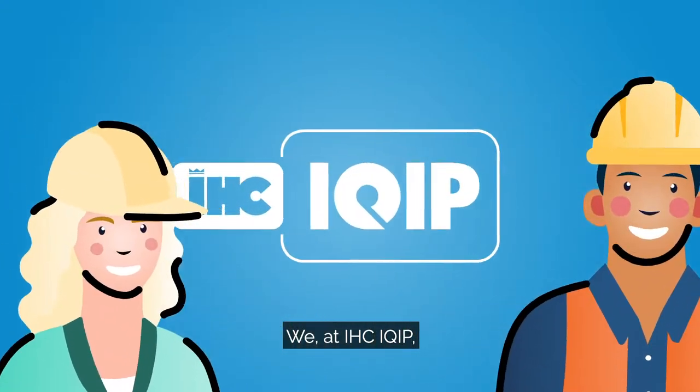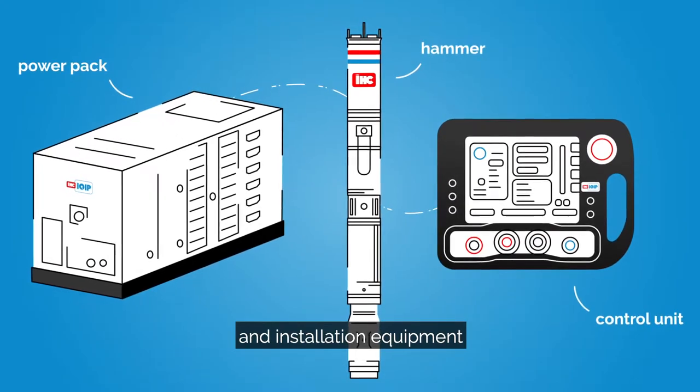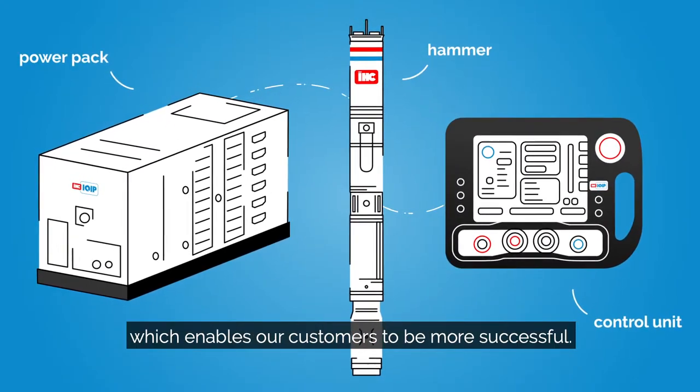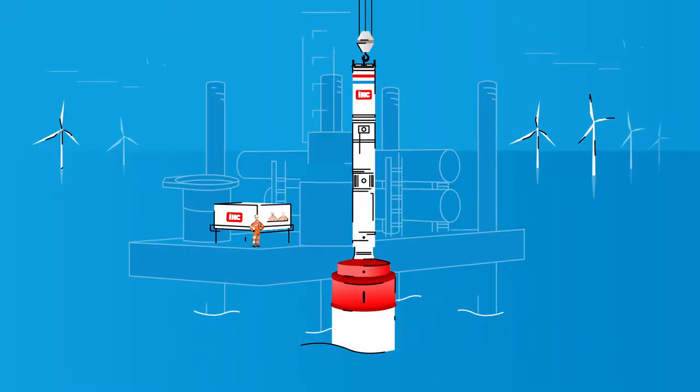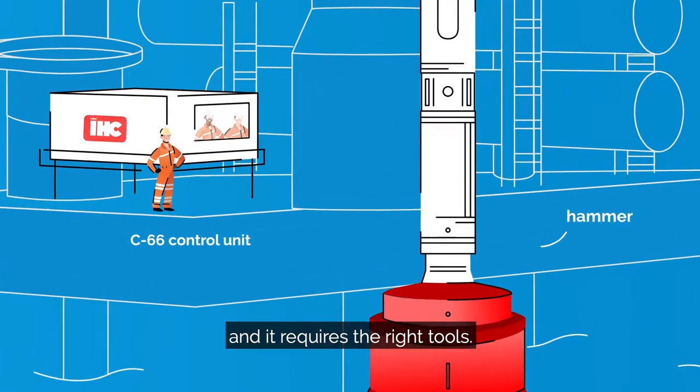We at IHC iQuip are known for our intelligent foundation and installation equipment, which enables our customers to be more successful. Piling in offshore conditions can be challenging and it requires the right tools.